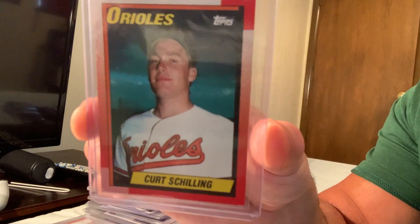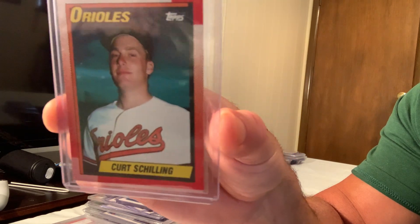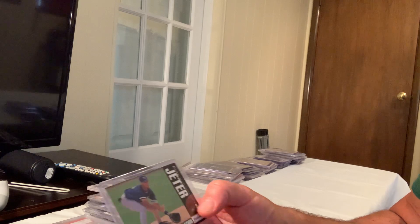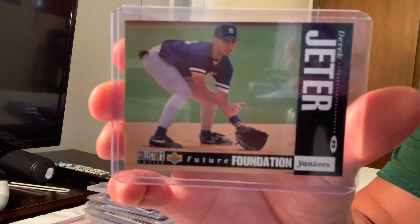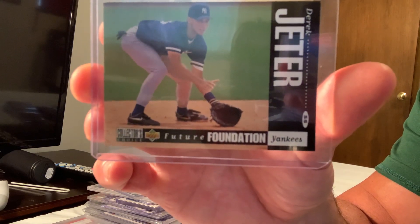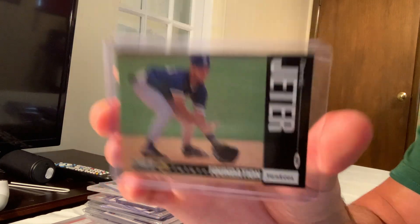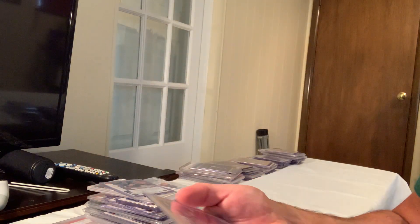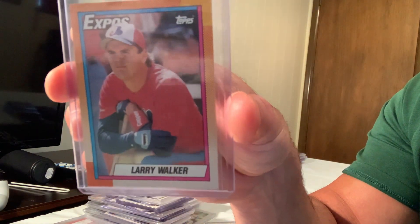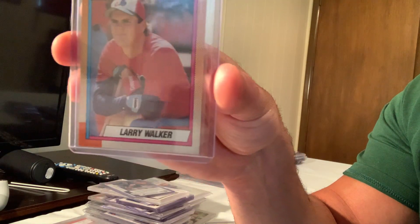Another Collector's Choice signature series this time featuring Jeter — the gold signature sold for $172 on eBay. The 1990 Tiffany Larry Walker rookie card sold for $155 on eBay.